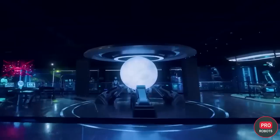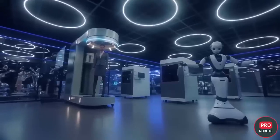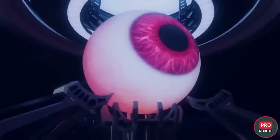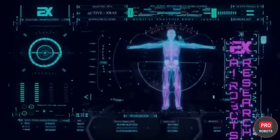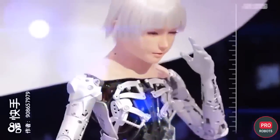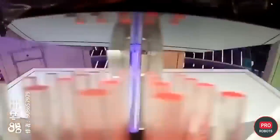EX Robots is positioning its developments as intelligent bionic humanoid robots for exhibitions, museums, hotels, restaurants, hospitals and other public places. In the future, the developers hope that the robots will find applications in the care and education of young children. The robots can also control a smart home system, which means the developers plan to sell them to private owners as well.